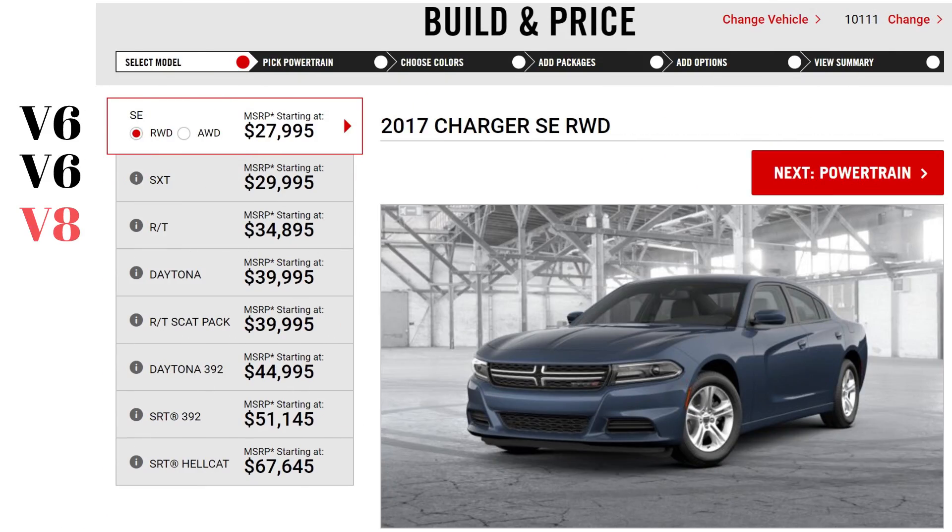When you look at the new 2017 Chargers, the SE v6 model starts at twenty-eight thousand dollars and the cheapest v8 model, the RT, is at thirty-five thousand. That's seven thousand dollars that people just might not have or might not want to pay. You can do a lot of other things with seven grand and still have a Charger in your driveway — it'll just be a v6. If your budget is twenty grand max, the v6 is your only option. So price is the reason why I did it and why a lot of other people do as well.